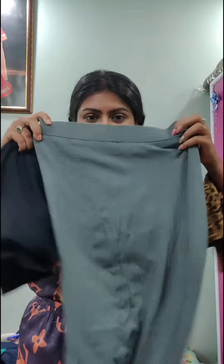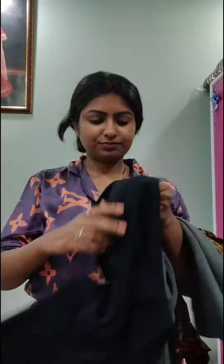Hi everyone, let's get ready with me! I'm thinking of wearing this leopard print top which I bought from Rgio, and I'm confused between this skirt and these black pants. I chose the black pants because they look so good with this leopard print top.